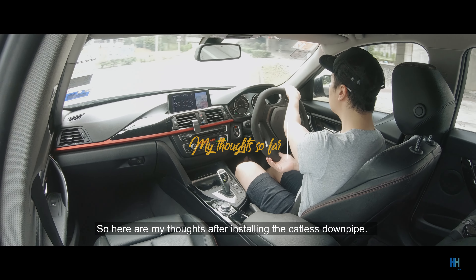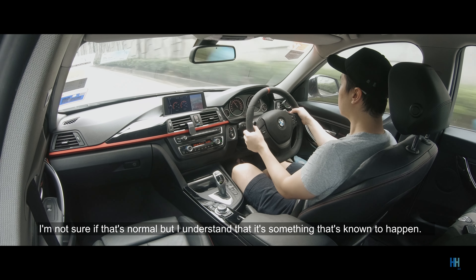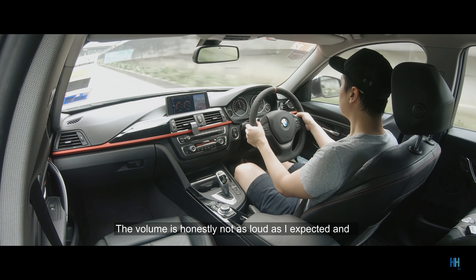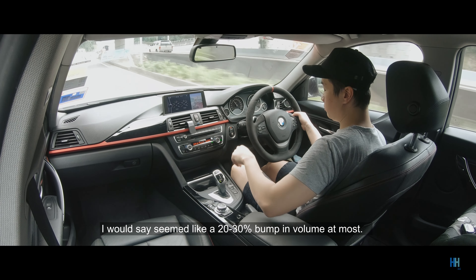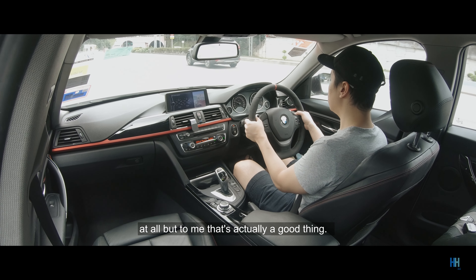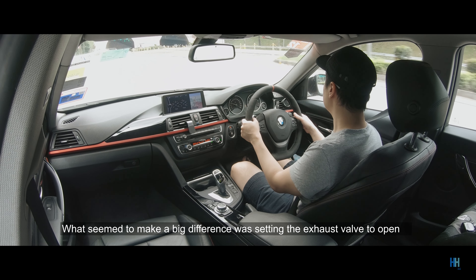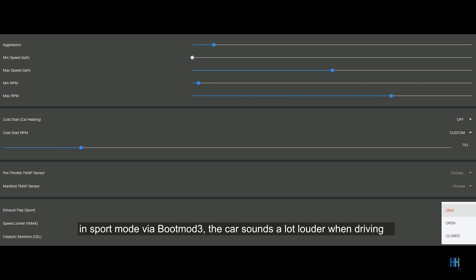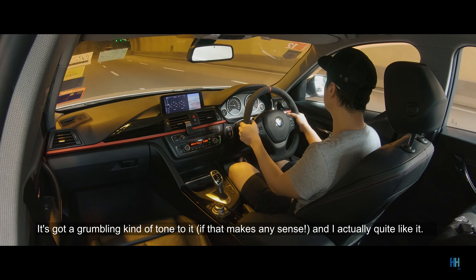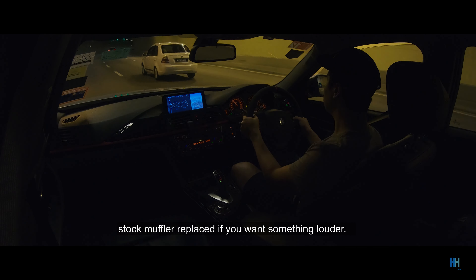Here are my thoughts after installing the catless downpipe. There's a bit of vibration around 900 rpm, but it's not too bad — I understand it's something known to happen. The volume is honestly not as loud as I expected; I'd say a 20–30% bump at most. With the windows up and normal driving, you may not notice it, but to me that's actually a good thing. You do hear a bit more growl and rasp when you accelerate. Setting the exhaust valve to open in sport mode via Bootmod3 made a big difference — the car sounds a lot louder in sport mode with a grumbling tone. It's not really loud though, so you'll need the stock muffler replaced if you want something louder.